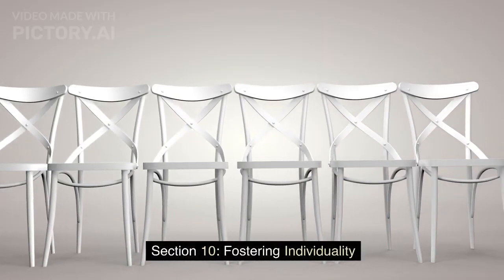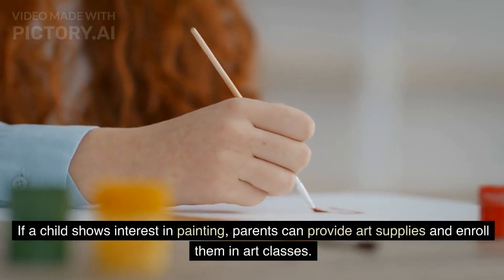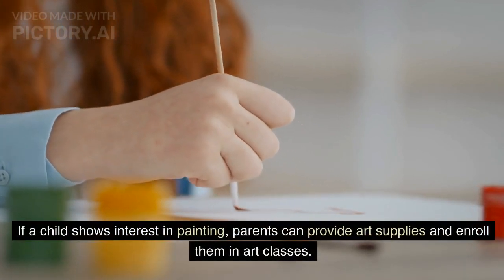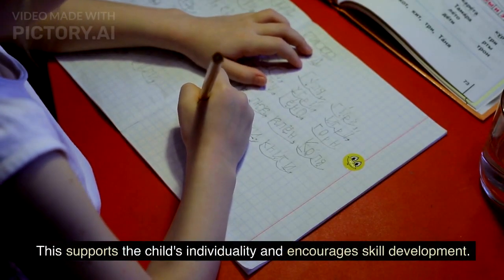Section 10: Fostering Individuality. If a child shows interest in painting, parents can provide art supplies and enroll them in art classes. This supports the child's individuality and encourages skill development.